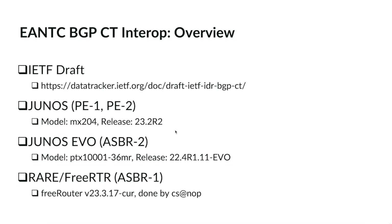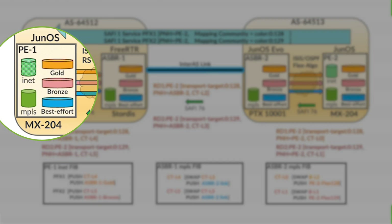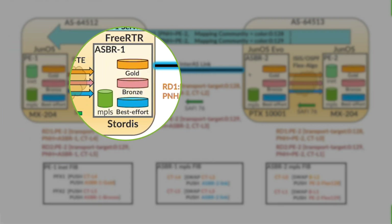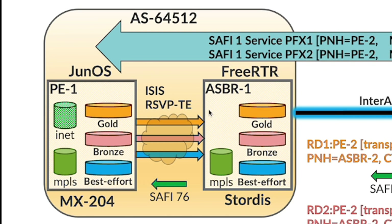The nodes participating in this demo are PE-1, PE-2, ASBR-1 and ASBR-2. The topology is a 2-AS topology with a linear connection between PE-1, ASBR-1, ASBR-1 to ASBR-2, and ASBR-2 to PE-2. Between PE-1 and ASBR-1, there are RSVP tunnels in each SLA: gold, bronze, and best effort.